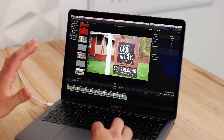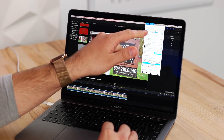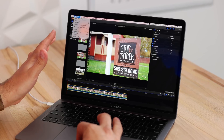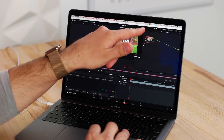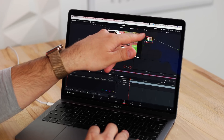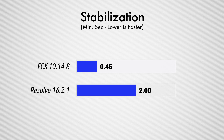The first test is a 20-second 4K clip for stabilization. I like my shots super smooth, so let's click and I'll start my timer. Final Cut Pro is using 95% of the graphics and 13% of the CPU — done in 46 seconds. Opening up Resolve and hitting stabilize: the graphics card is also at 96% and the CPU is a little lower than in Final Cut, but it took two minutes — a lot longer even though the GPU was also almost maxed out.